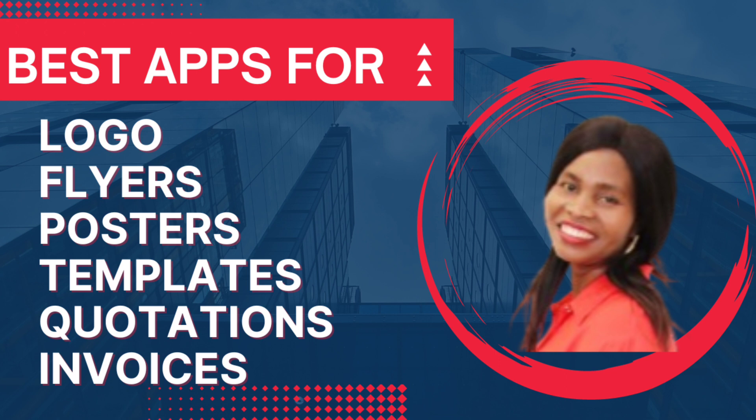What you're going to do right now is go to your Play Store and download this app. After downloading it, you have to sign up so that next time you will just sign in. When you sign up they will want your email, your details, and so forth. It's very simple.